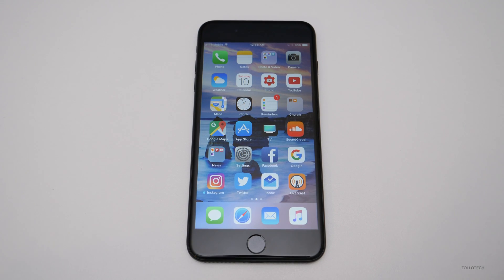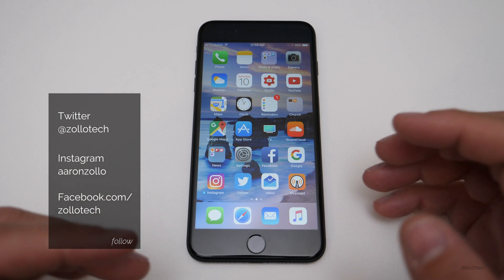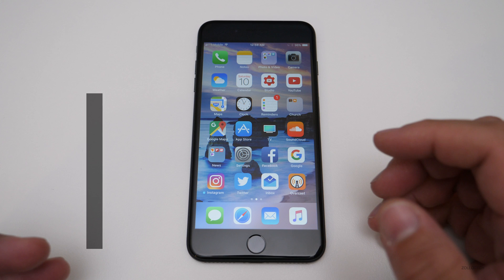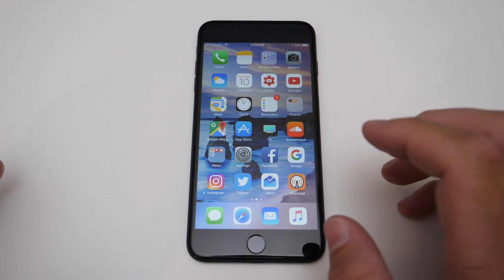Hi everyone, Aaron here for Zollotech. iOS 11 beta one has been out for about a week and I've been using it the entire time. Many of you have asked me if you should upgrade, and the real quick answer to that is absolutely not.